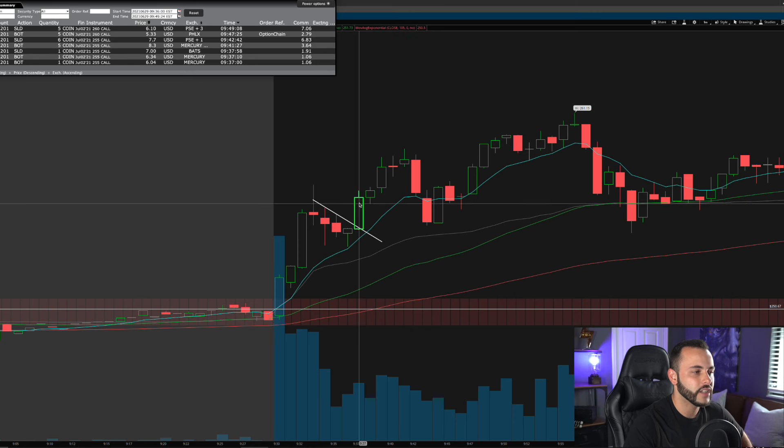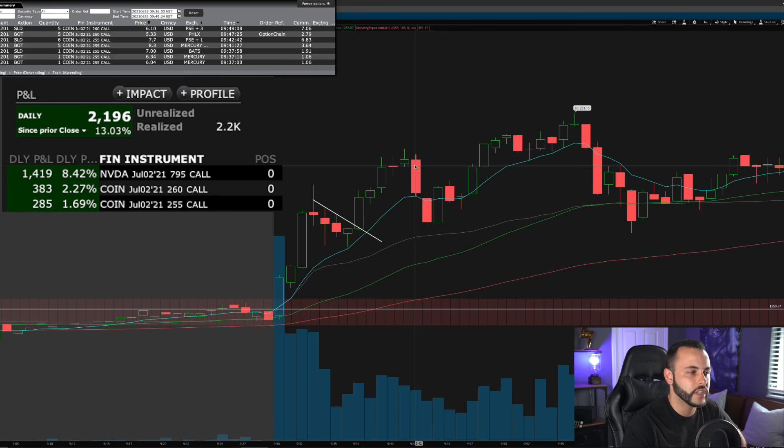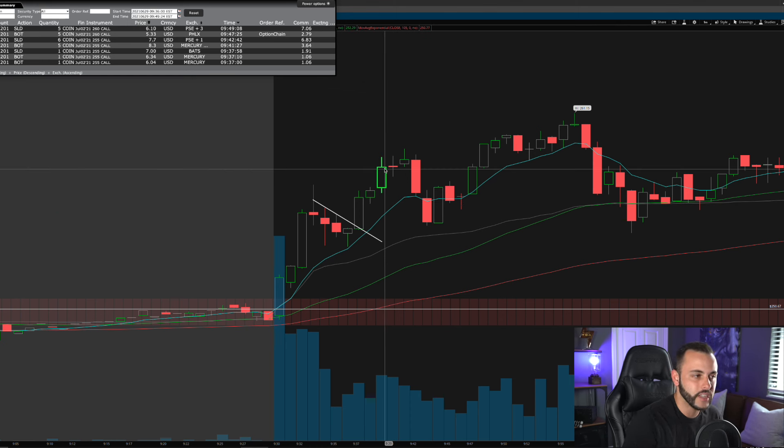Nice push higher — I sold one contract at $7.00 at 9:37:58, so only 58 seconds into the trade and I'm up a dollar a contract. I'm a little upset because I didn't scale into my full position right away — I was being conservative. I would have liked to take my full five-contract position at the breakout. I ended up adding five contracts at 9:41, which was a bad add because it pulled back on me, so I sold my full position at 9:42 for about a $200-$250 winner.